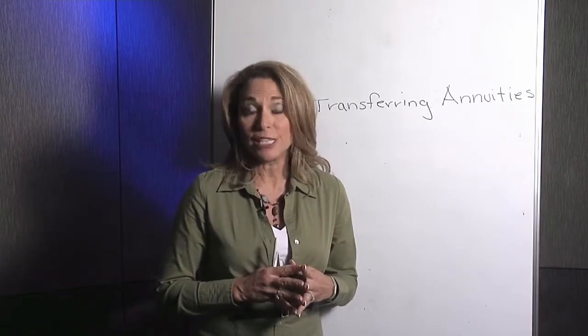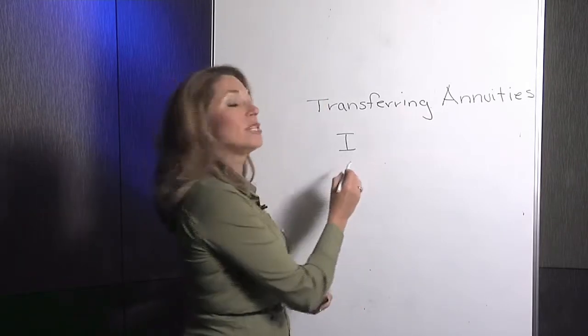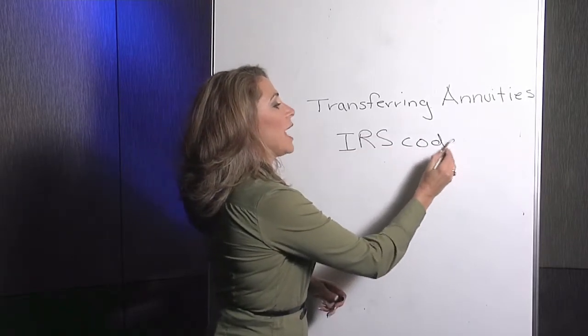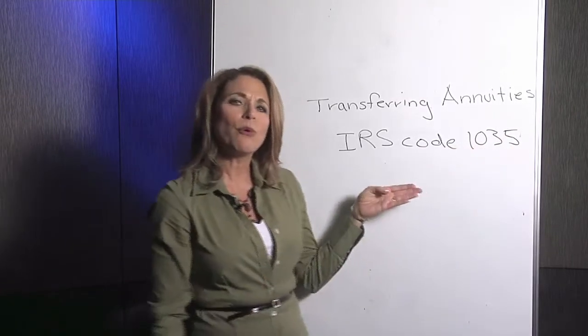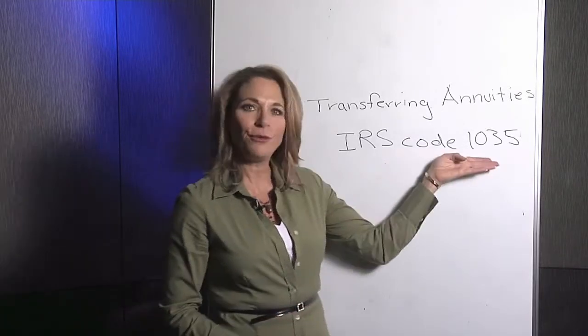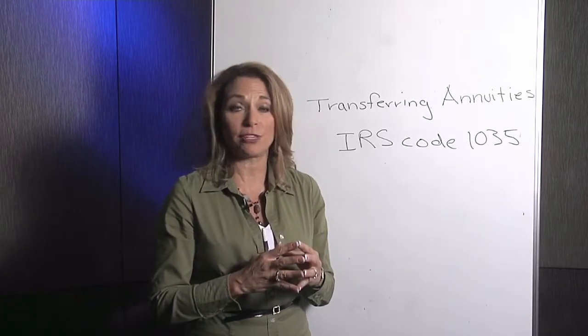Whatever your reasoning, it's very important that you do this transfer appropriately. The IRS has set out Code 1035 to explain how to move an annuity from one company to another. It's so important that you follow this code because this is the way you ensure that on those tax-deferred earnings, you won't incur a tax penalty immediately. As long as you follow Code 1035 exchange, that annuity will retain its preferred tax status.